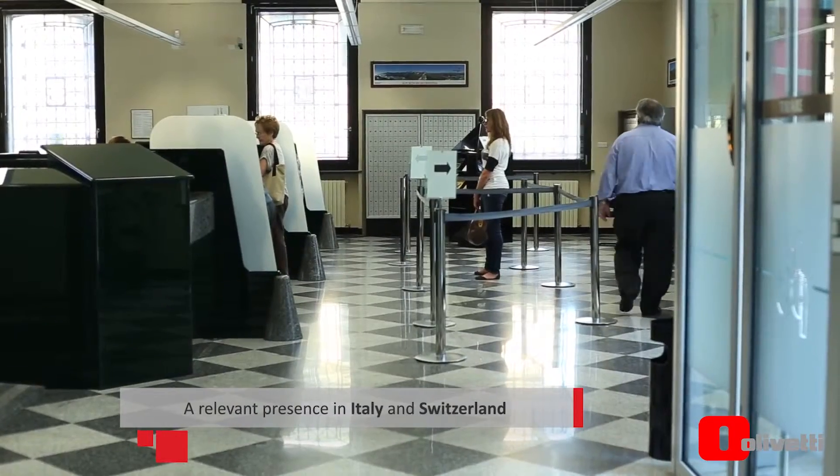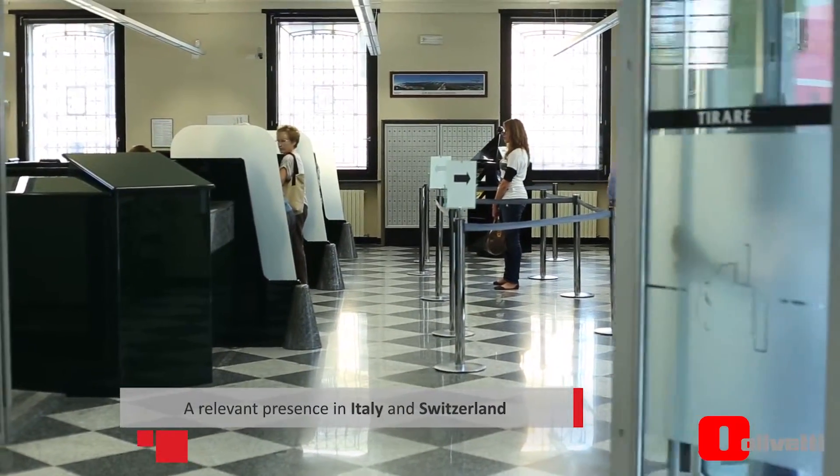It controls a Swiss bank, Banca Popolare di Sondrio Suisse, which is one of the largest foreign banks in Switzerland.